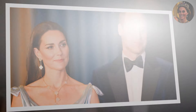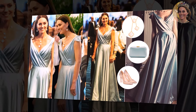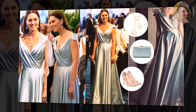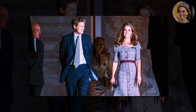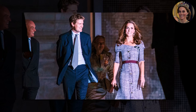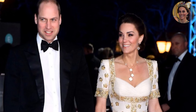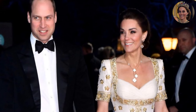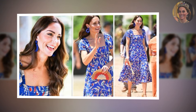As Catherine prepares to make her return to the royal stage following her successful cancer treatment, there is growing speculation about what her next high-profile appearance will look like. Her resilience and grace through a difficult period have inspired many, and fans are eager to see her once again in the spotlight. Some insiders have hinted that Catherine might make a stunning comeback at the Earthshot Prize in Cape Town — a fitting opportunity to support Prince William while continuing her focus on environmental issues. With key engagements lined up, including her beloved Together at Christmas event at Westminster Abbey in December, her return to royal life will be one to watch.